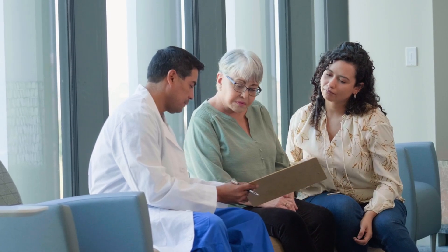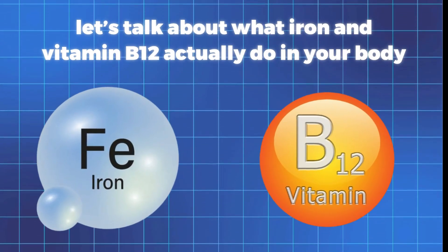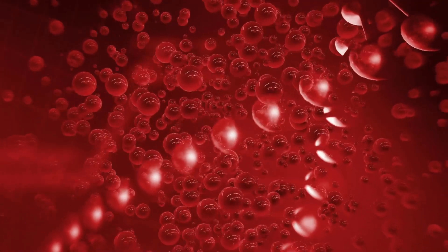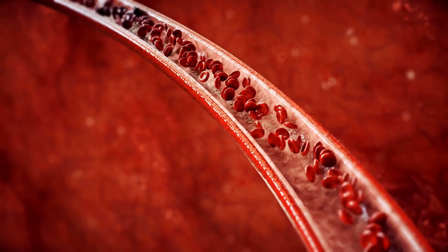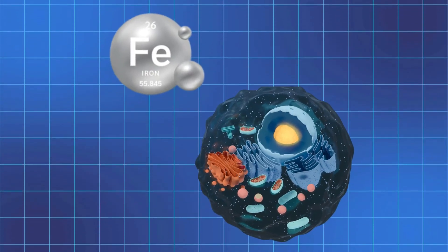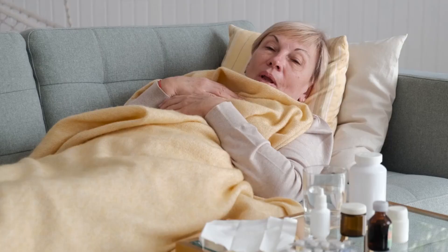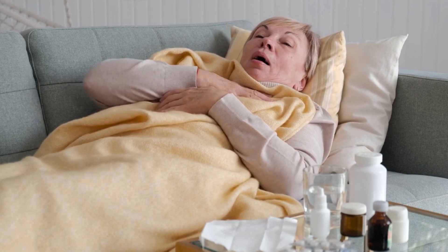Before we get into detail, let's talk about what iron and vitamin B12 actually do in your body, because they play very different roles. Iron is a key part of hemoglobin, the protein in red blood cells that carries oxygen throughout your body. Without enough iron, your cells don't get enough oxygen, which leads to fatigue, weakness, and pale skin. This is why people with low iron often feel sluggish and out of breath, even with simple activities.